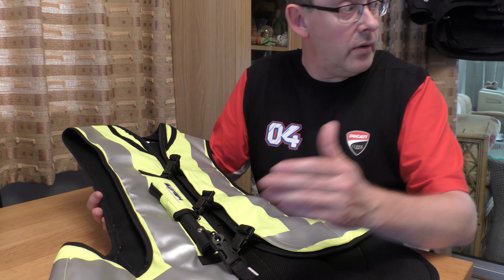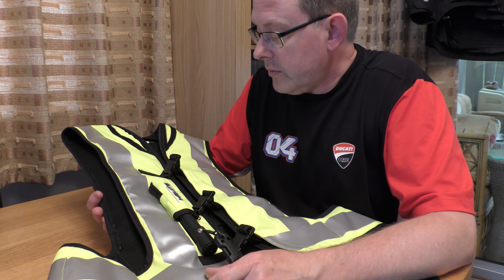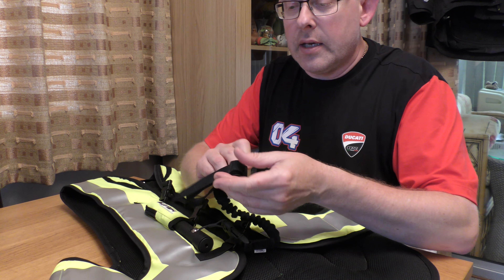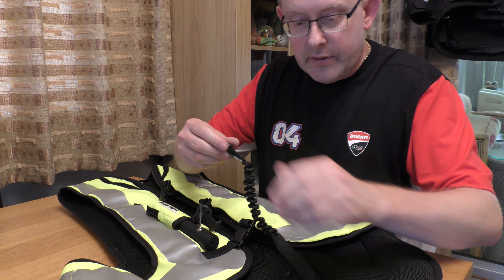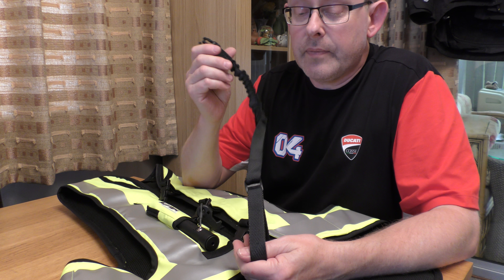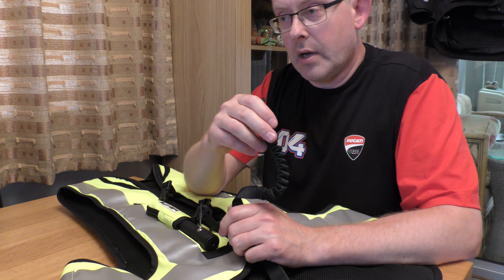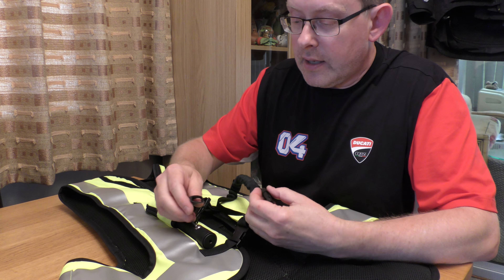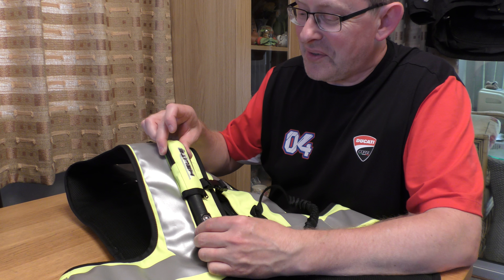One of the huge advancements in technology for bikes is airbags. I was quite surprised that this sort of thing was now available. There are a number of products on the market — you can buy jackets with built-in airbags, or like this Helite, which is a vest you wear over your riding jacket. The main reason I went for this is because I can wear it over my leather jacket or my two-piece suit.